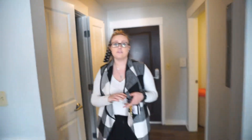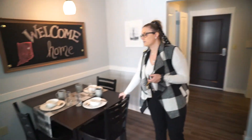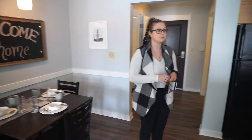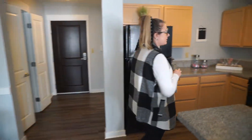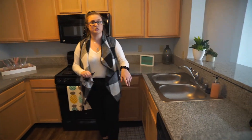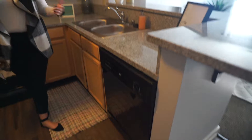All of our apartments are fully furnished, so in here you do get your dining room table and chairs — the number of chairs depends on the bed space you choose. All the appliances are included, and you get a garbage disposal as well as a dishwasher, which is nice if you're running behind or you're just a super busy person — you can just run your dishwasher.